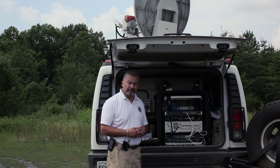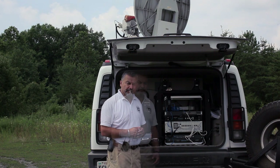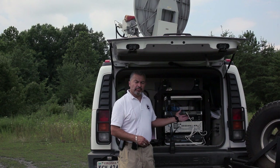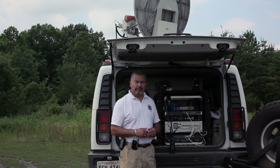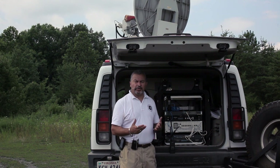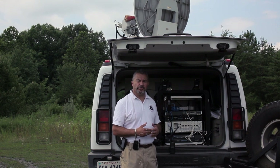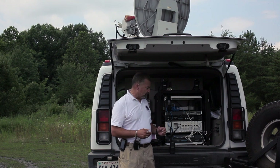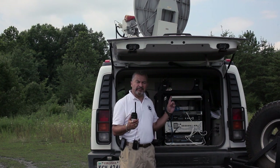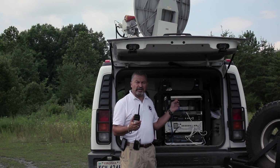The next thing I'd like to demonstrate is the radio over IP. The Raytheon ACU-2000 provides interoperability amongst dissimilar radios. UHF, VHF, 800 megahertz, voice over IP, cellular — even hardline phones can communicate to each other through this ACU-2000. So what we're going to do is actually place a call from this UHF radio to a VHF radio over the satellite network.